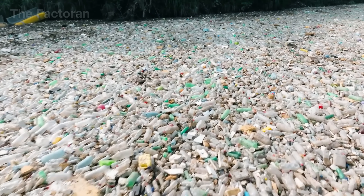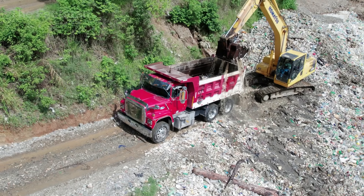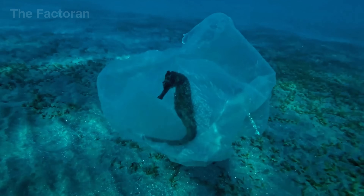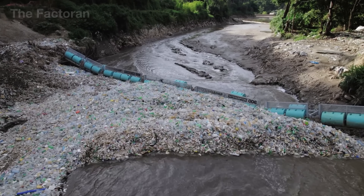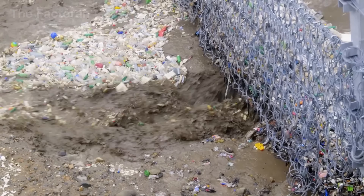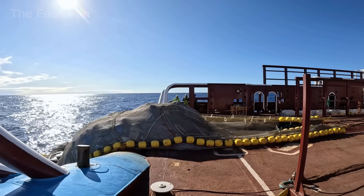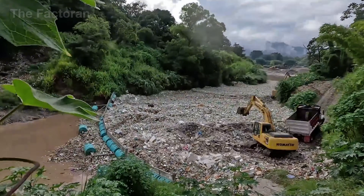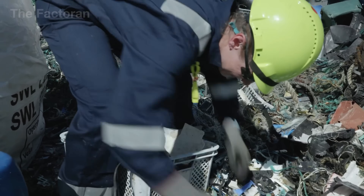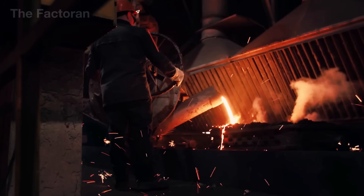Every year, more than 20 million tons of waste are swept into the ocean, and nearly 80% of it is plastic — a material so durable it can survive for centuries underwater. These fragments not only form massive garbage islands, but also infiltrate the food chain, affecting over 700 marine species and eventually humans. If properly collected and recycled, much of this ocean waste could be reborn as valuable raw material, from recycled plastics and synthetic fibers for the textile industry to reclaimed metals.